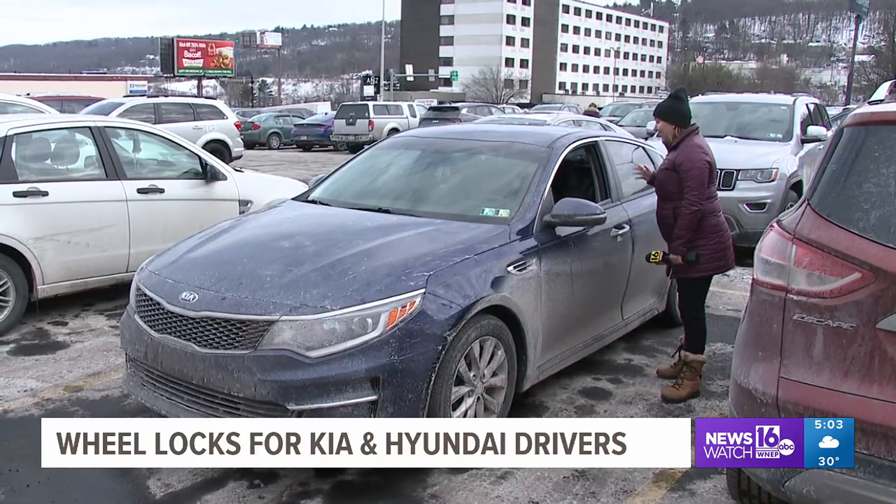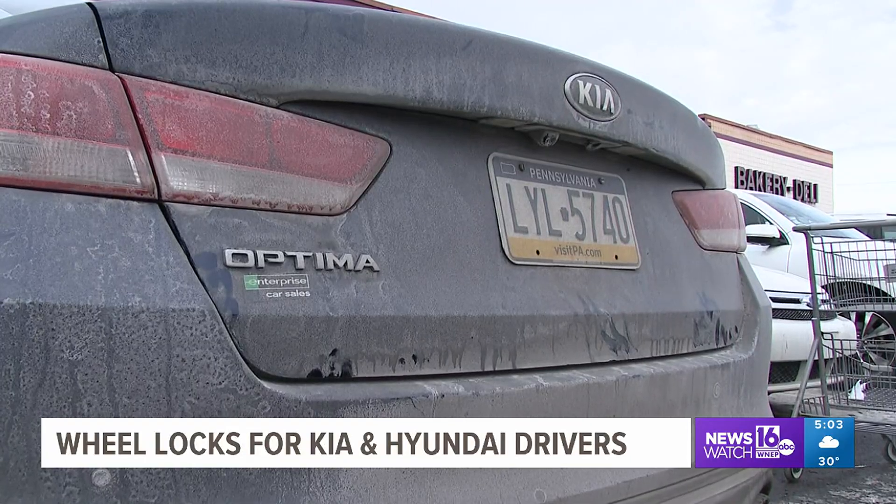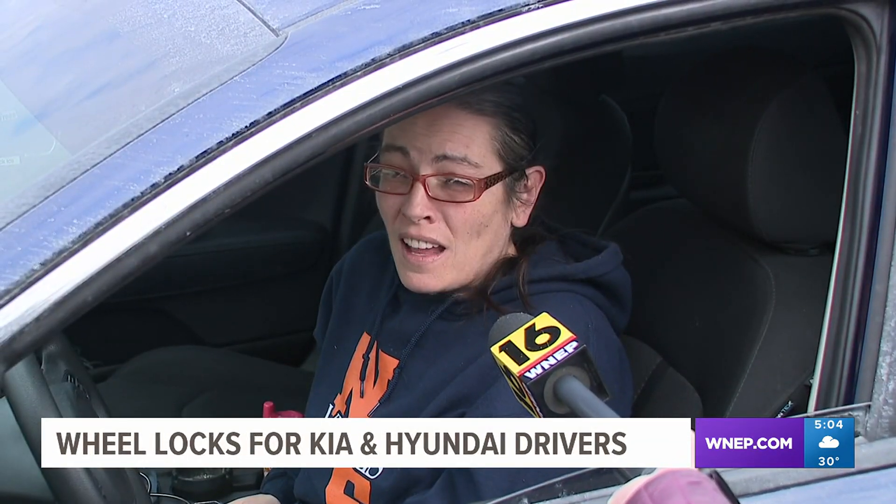Tanya Price has a 2018 Kia Optima and didn't know how vulnerable her car was. 'Now I am, especially where I live in the city of Scranton and it's going around — yeah, I'm concerned about my car being gone. It's definitely something of interest that I had no clue about.'